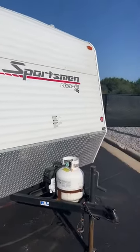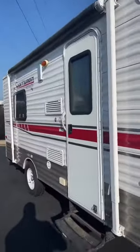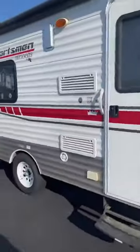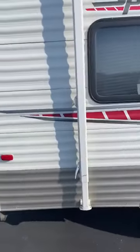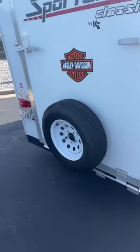So here we are in the front — 2013 Sportsman 16. As you can see, it's super short. I would say it's about 15, 16 feet long, maybe with the tongue. You have a manual awning, it has a nice light out there, and it must have a gas electric refrigerator. You have your tailgate right there with a spare tire mounted on it.